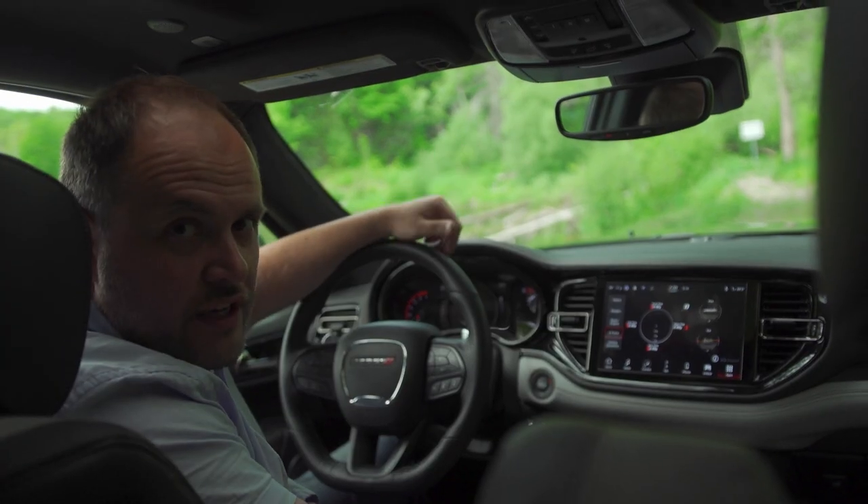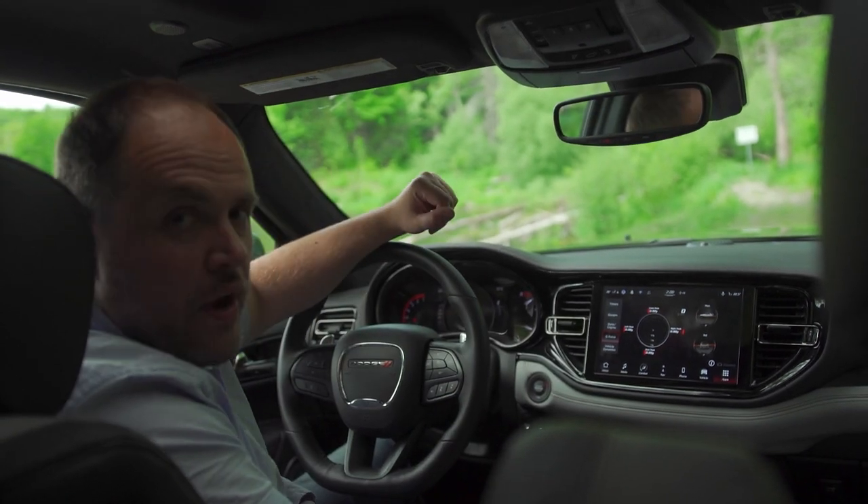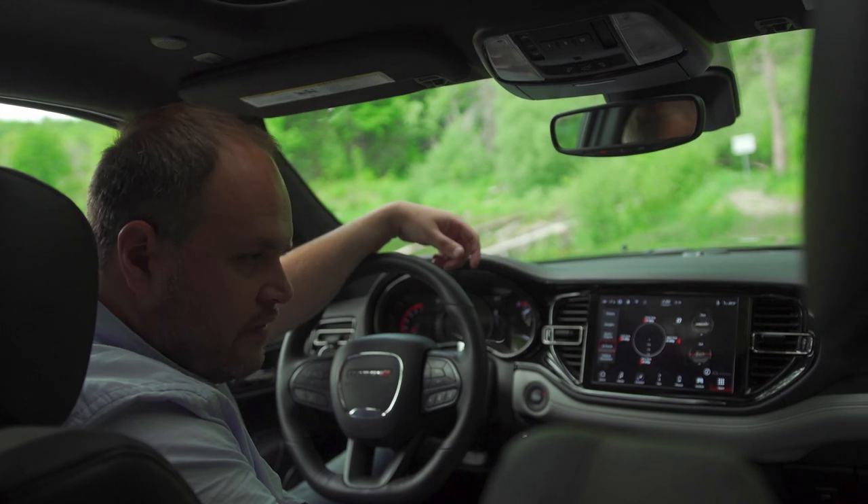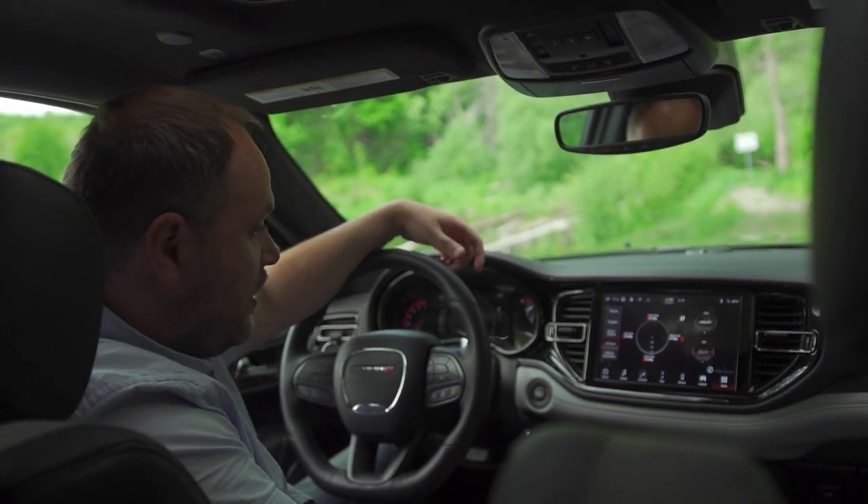Dodge also changed the layout of the gauge cluster. It's still half digital, half analog — you have a large speedometer right in the middle and two analog gauges on the sides. Overall, the presentation is quite good. I've got nothing negative to say about this dashboard.